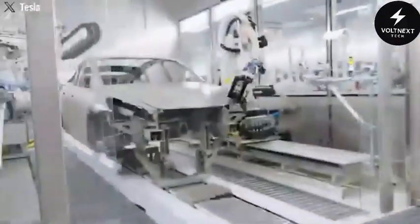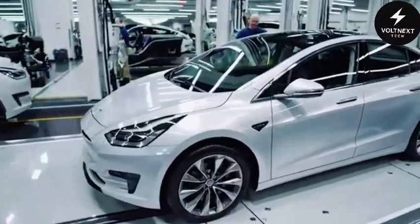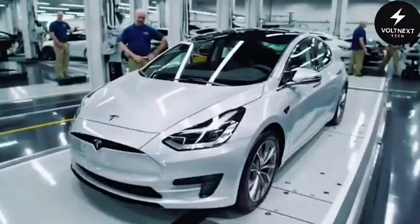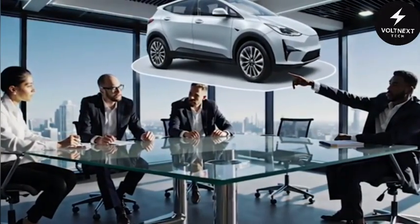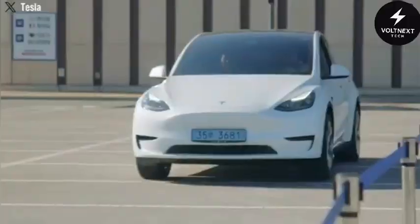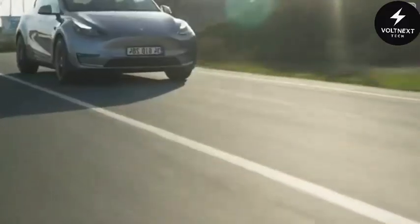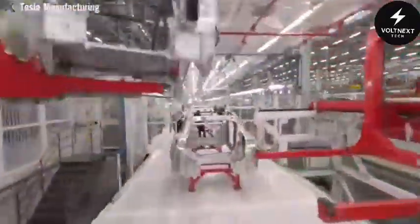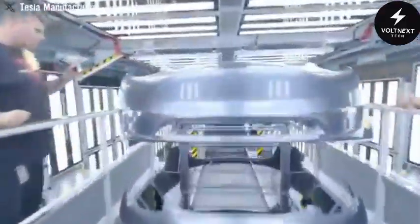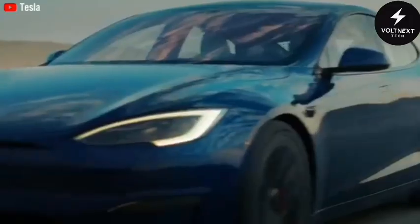This isn't some used gas car or a clearance model with hidden flaws. This is a brand new Tesla, crafted with the same premium standards and innovation the company is known for. It's a vehicle that Musk insists won't compromise on quality just to lower costs. In fact, Tesla has built its reputation on creating top-tier cars, and the Model 2 won't be any different. So how is this possible? How could Tesla produce such an affordable vehicle? What's the hidden tech that makes it work? And can a $20,000 price tag hold up in today's volatile economy? Let's dive into the secret sauce behind the Tesla Model 2's remarkable pricing and cutting-edge features.